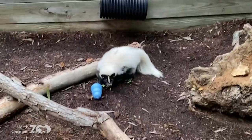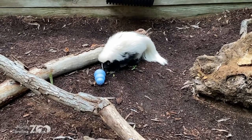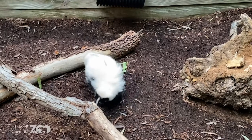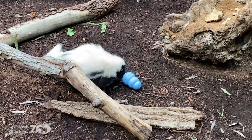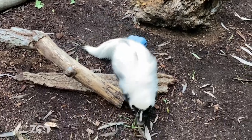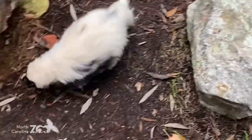So predator avoidance, digital friends - what might the skunk have for predator avoidance? Smells! Hopefully not right now though. They can definitely use those chemicals. They can raise that tail and spray that really, really powerful scent to keep a predator away.